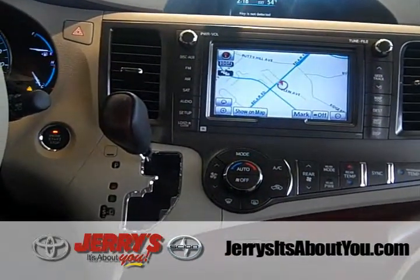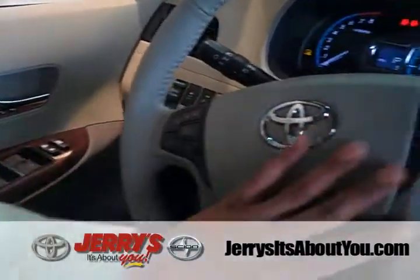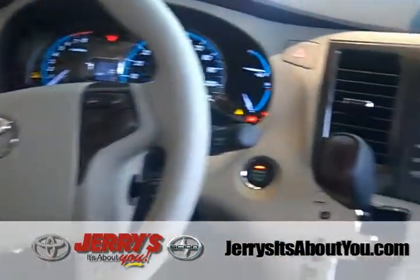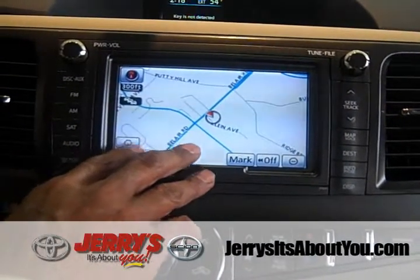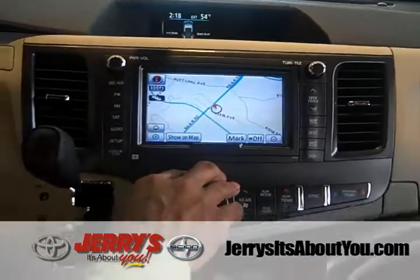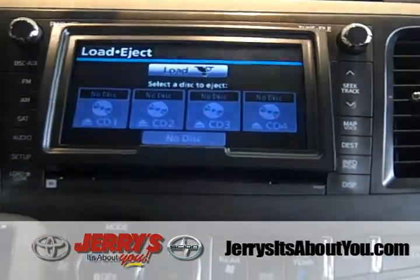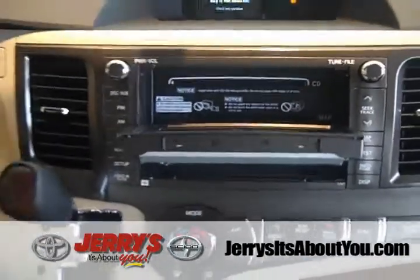The XLE is standard with a wood grain finish. Bluetooth is also standard, giving you the ability to answer, make, and receive calls from three buttons right on the dash, as well as voice commands — very convenient. The GPS navigation system is DVD-based, which means it can be upgraded in the future. When you get the GPS, the disc changer is located behind the screen and it's a four-disc changer.